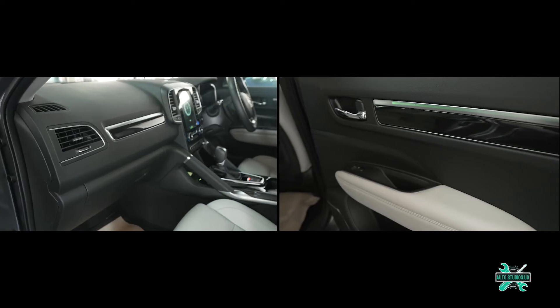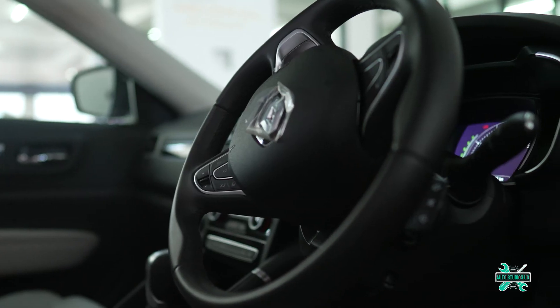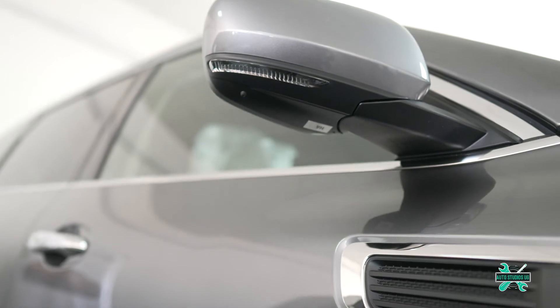Additional features include electric front seats with heating and ventilation, sat-nav, automated wipers, partial leather trim on the dashboard and door panels, auto-parking with steering, heated folding mirrors, and a sunroof.